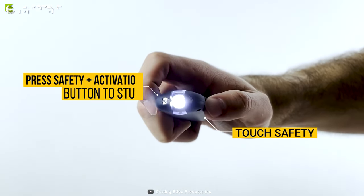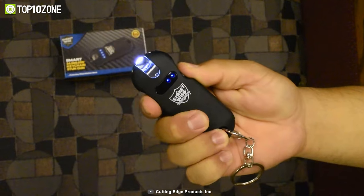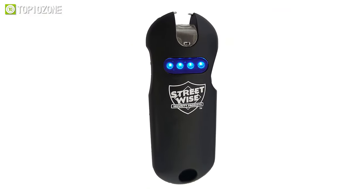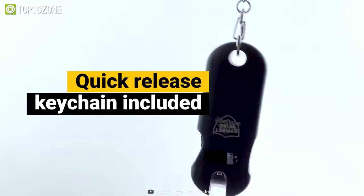Afterward, you can press the activation button to stun, so no more fumbling to turn the safety off when you need to act fast. Besides, just test-firing this keychain stun gun is often enough to stop an attacker. It can be carried discreetly in your hand, in a purse, or attached to a keyring.